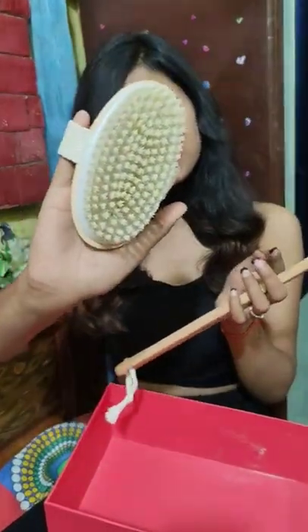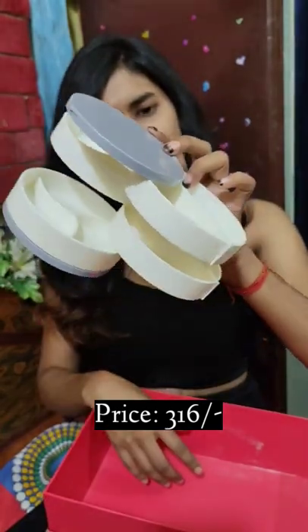And after that, I bought a VEGA brush and a jewelry organizer so I can organize my jewelry with it.